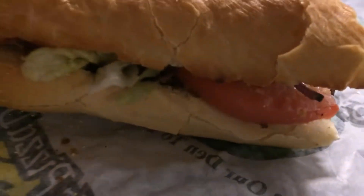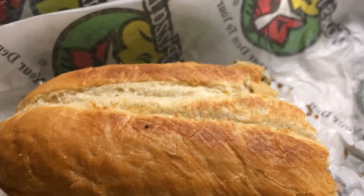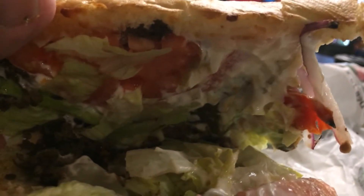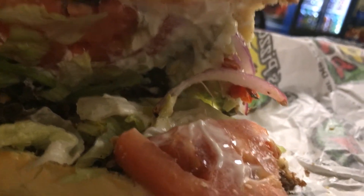I got a Foxes Pizza cheesesteak, Foxes way, toasted roll — which I like. This is truly a cheesesteak hoagie. Foxes puts mayo on their cheesesteaks, plus lettuce and tomato. Usual complaint — I want more meat, I always want more meat.